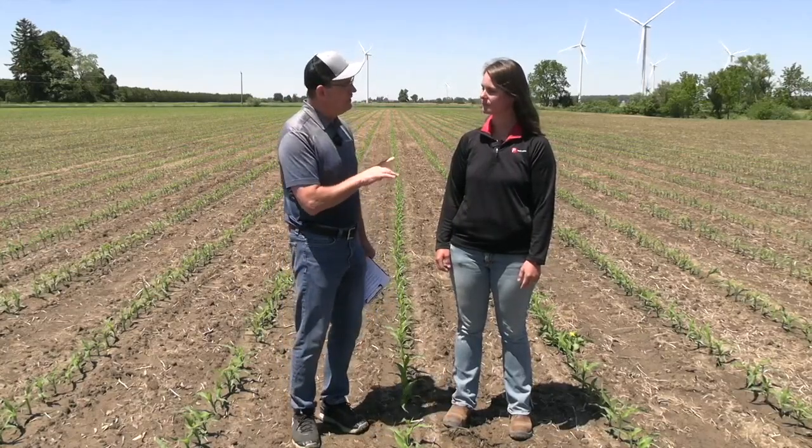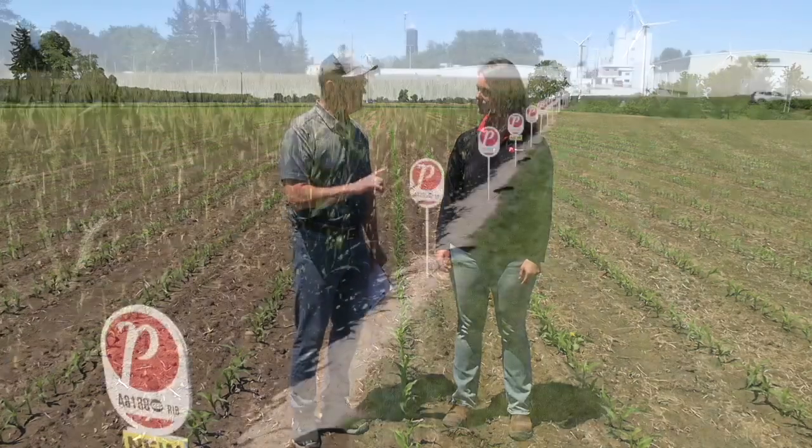Steph, I want to talk about tissue testing protocols in a second, but first I want to look at a trial you did last year with NutriAnalytics. You looked at a hybrid and fed it through the season. Tell us about it.